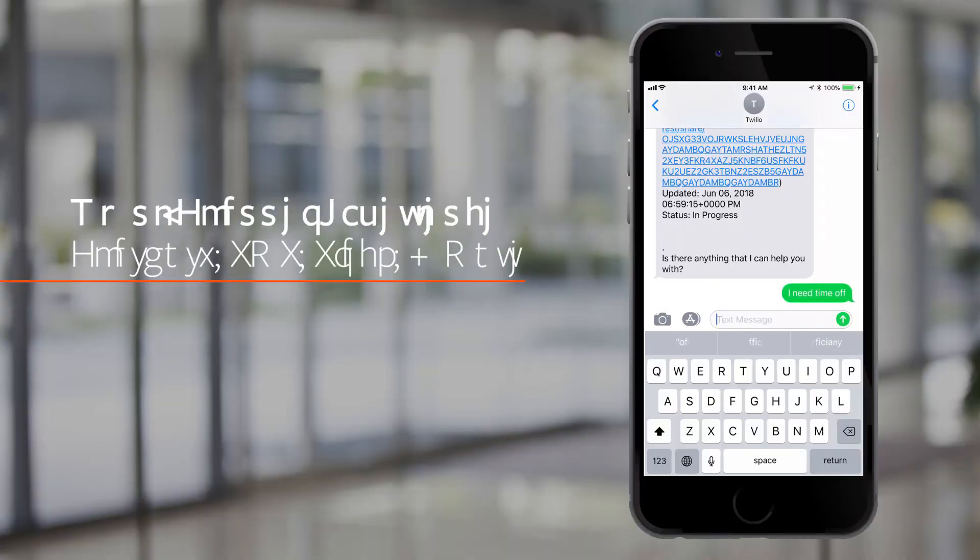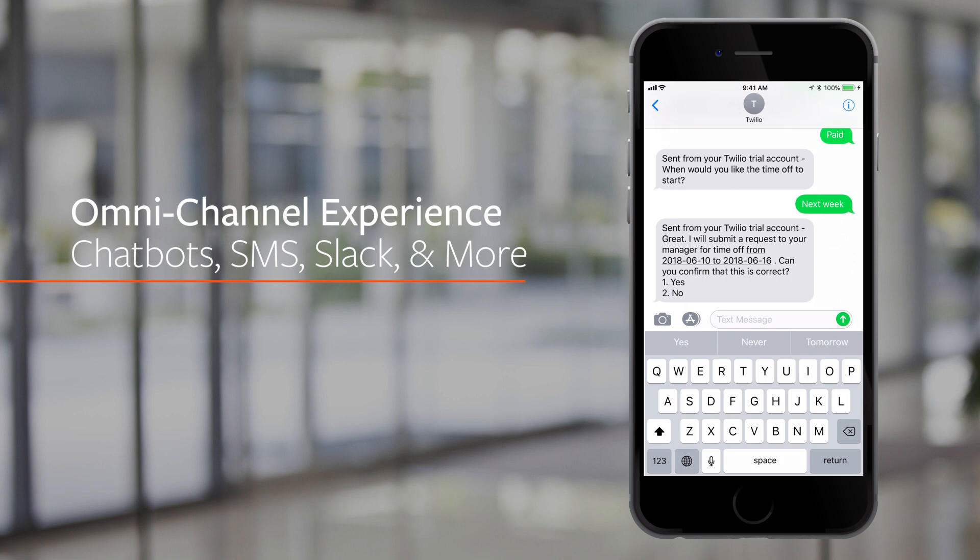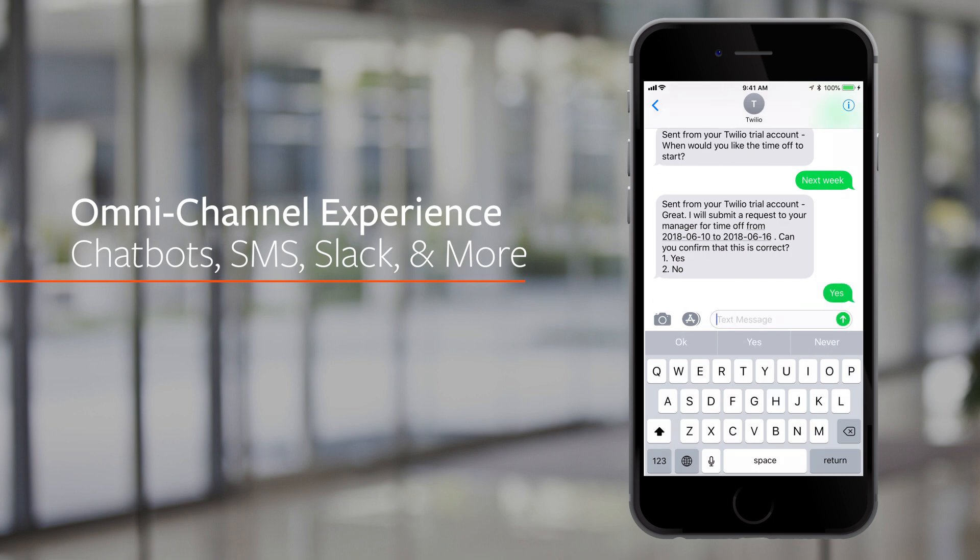Business Workflows also makes omnichannel engagement easier for the enterprise. The experience extends to self-service on mobile devices, chatbots, and on the web.